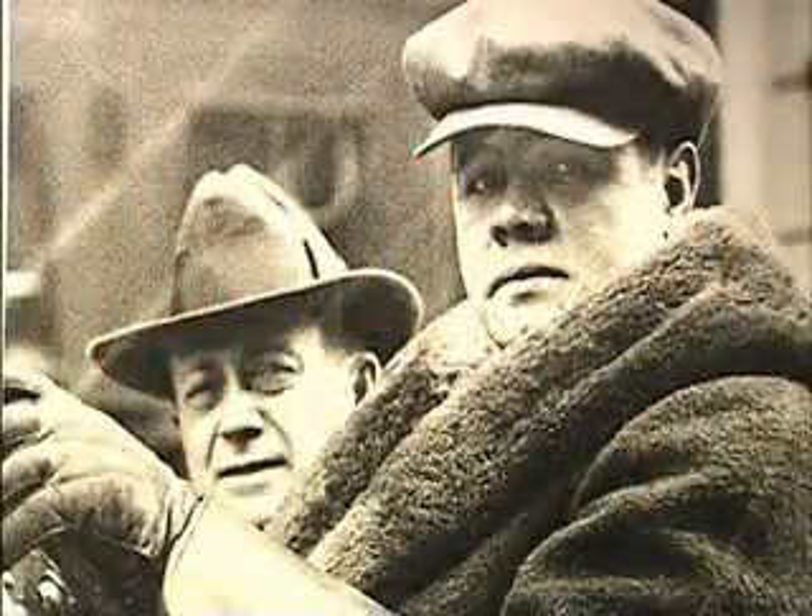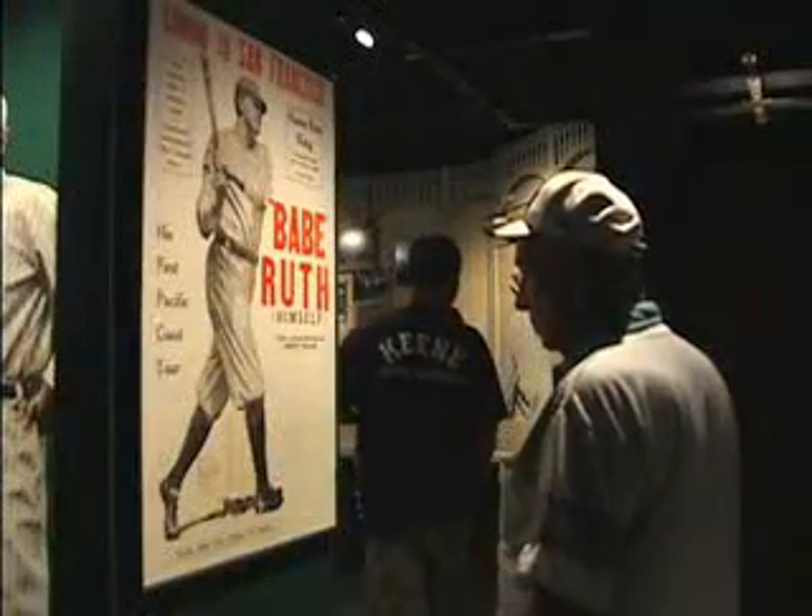The Babe Ruth Room features baseball's most recognized player. Here, visitors can view photographs and artifacts from the career of the legendary Great Bambino, and learn more about the player and the man.